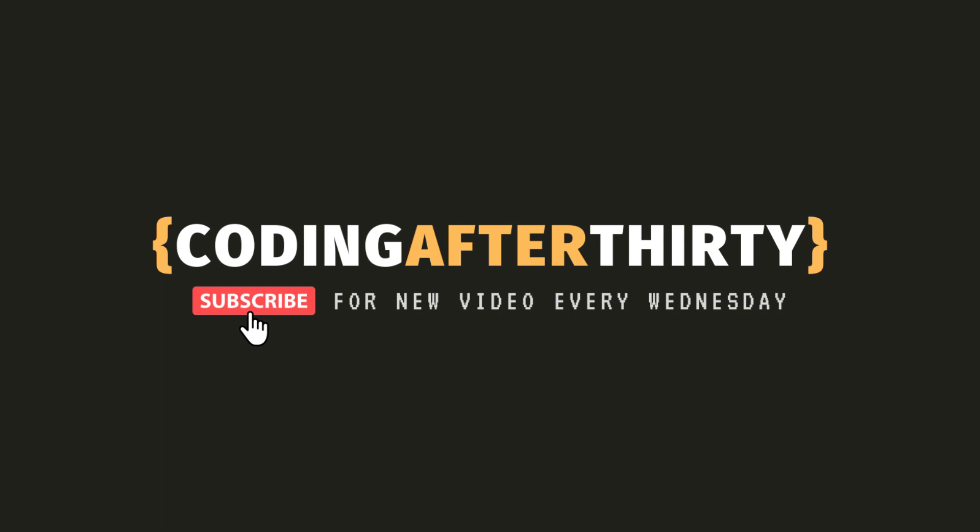Number one: why Udemy is awesome. Number two: why you shouldn't buy every course because you'll never get to them. My honest recommendation is to start with at least one HTML and CSS course, one JavaScript course, and one React course. By the way, this video is not sponsored, so I'm not making any money from this. I just want to share courses I actually took and give you an honest review.